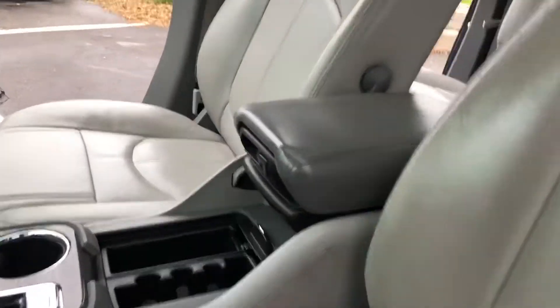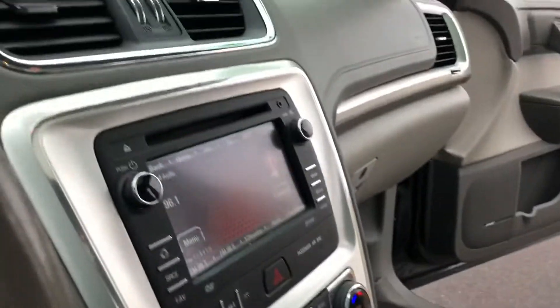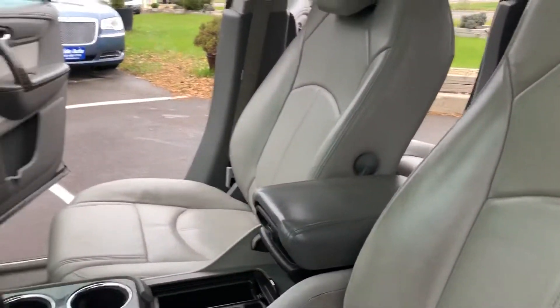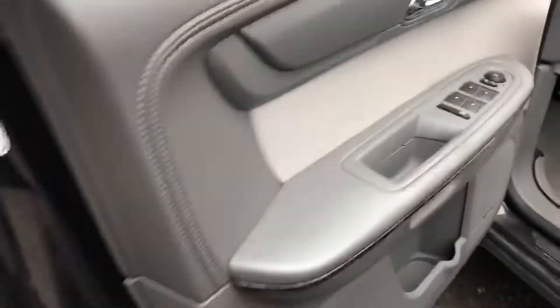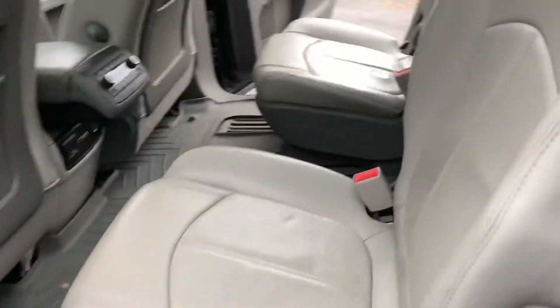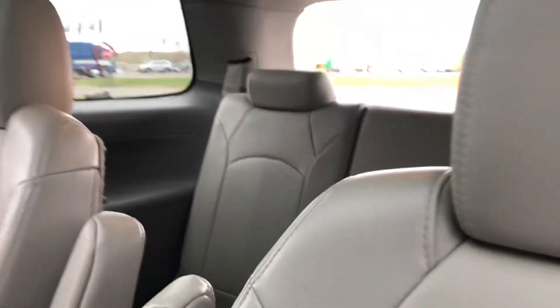Now let's take a look inside on this SLT trim — that's going to have the leather heated bucket seats. It's got the touchscreen, no check engine, no airbag light, not even a low tire light on. It's got the power moonroof, very clean vehicle. We haven't had a chance to detail it — this vehicle is fresh in our inventory, it arrived to us less than half an hour ago in the same condition that you're seeing it.